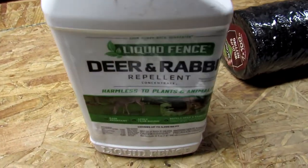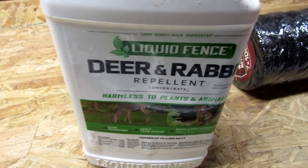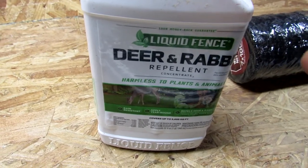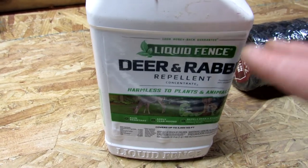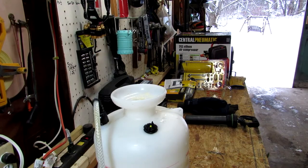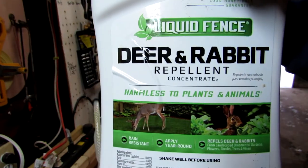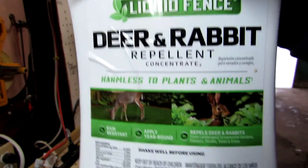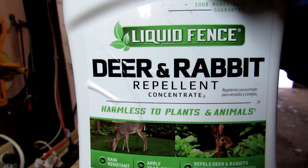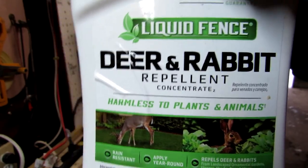Once it dries, we can't smell it, but deer have a sense of smell — and so do rabbits — that are many, many times stronger than ours, and so they're still going to smell it even after we can't. I'll show you how I apply it. Today's April 5th. I've already applied this the other day, but I filmed myself putting this on in the wintertime, so I'm going to kind of rewind in time and show you how I do this. When we get to the spray part, this is what you want to get. There are many others, but this is the one that works in our experience. We have trail cams in the yard, and there are deer everywhere, every single day — bucks, does, all kinds of things. This works.